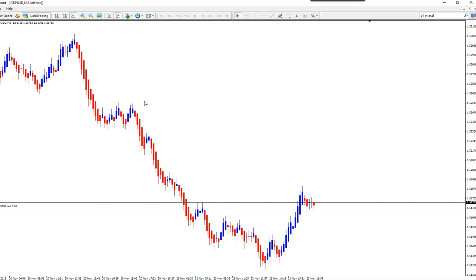Hi guys, this is a GBPUSD trade — Harv Camarilla MACD swing account. This is a 51.72 entry, so if the trade goes against me, I will manually close it up there, so I can allow for some 30-pip stop loss, and I'm aiming for 51.50 to 51.20, but I will update the trade accordingly.